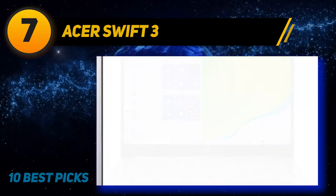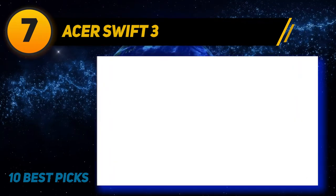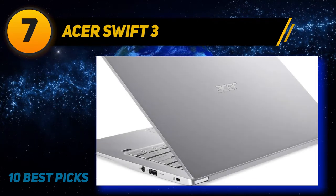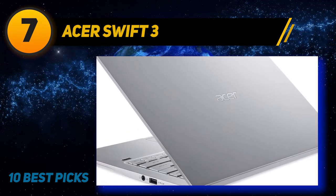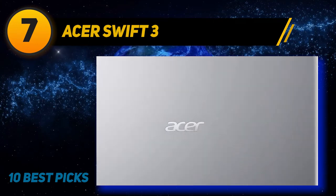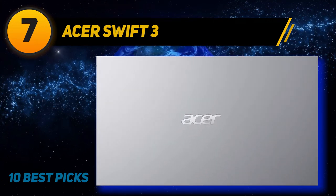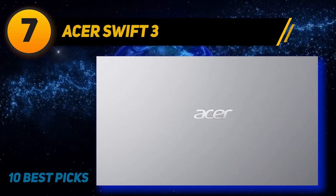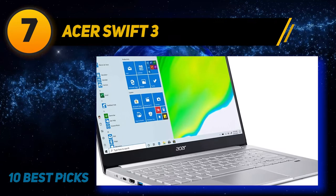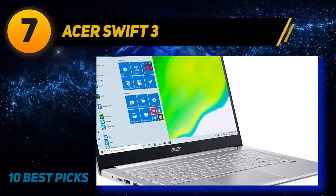The Swift 3's processor is a higher-end AMD Ryzen 5 4500U hexa-core processor that can boost up to 4.0GHz from 2.3GHz. The 4500U has really good quad and hexa-core performance, making it ideal for multitasking and rendering large projects. The SSD featured here is very fast and will add to your workflow speed. Luckily, the SSD is also upgradeable in the Swift 3, but there is only one slot.